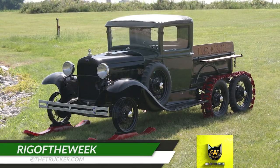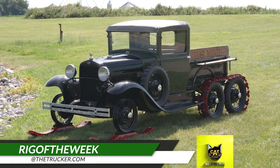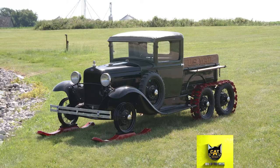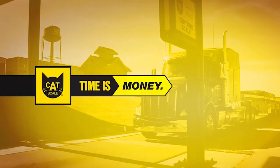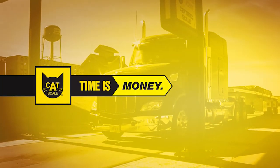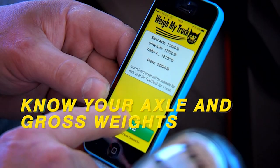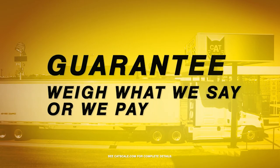Do you use the Catskill app and have a rig you'd like us to feature as the Catskill Rig of the Week? Send photos to rigoftheweek@thetrucker.com. Time is money, and Catskill can help your drivers save time weighing. Drivers know their axle and gross weights before pulling off the scale, and Catskill weights are always guaranteed.